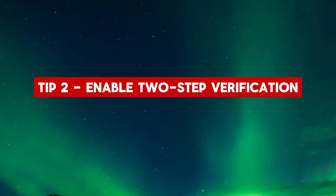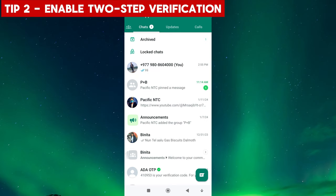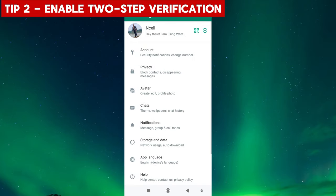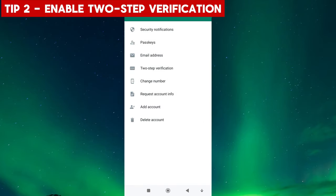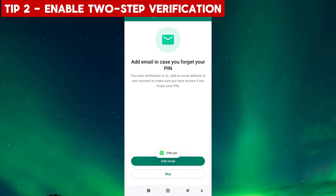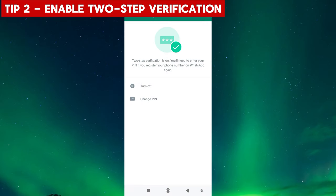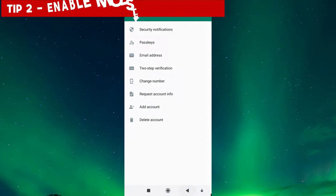Tip 2: Enable 2-Step Verification. Activate 2-Step Verification to further secure your WhatsApp account. This feature requires you to enter a six-digit code in addition to your PIN or password when logging in or verifying your number on a new device. By enabling two-step verification, you significantly reduce the chances of unauthorized access. Remember to keep this code confidential and never share it with anyone.